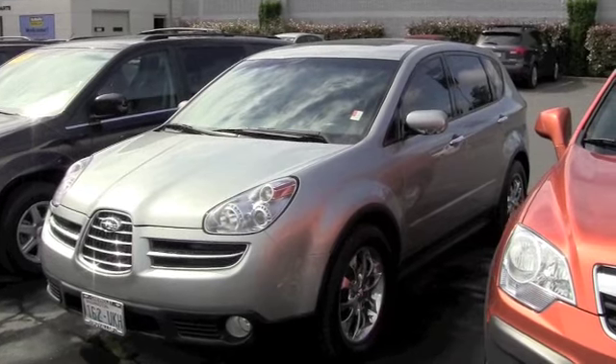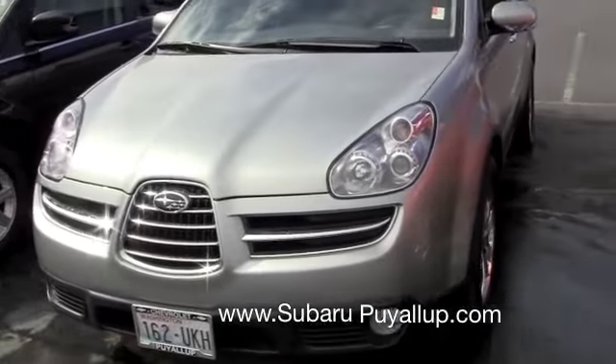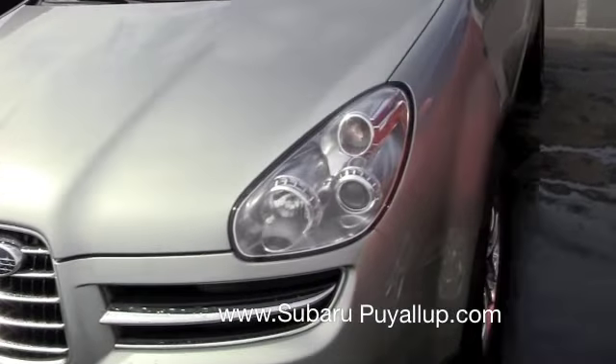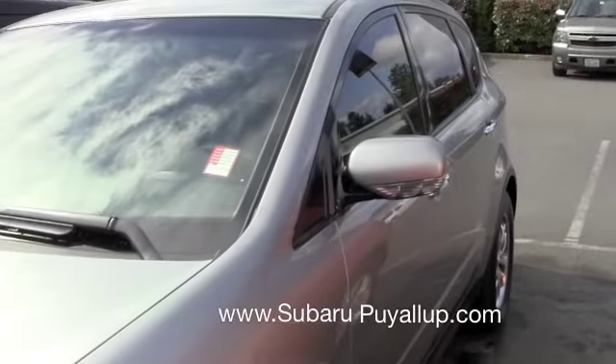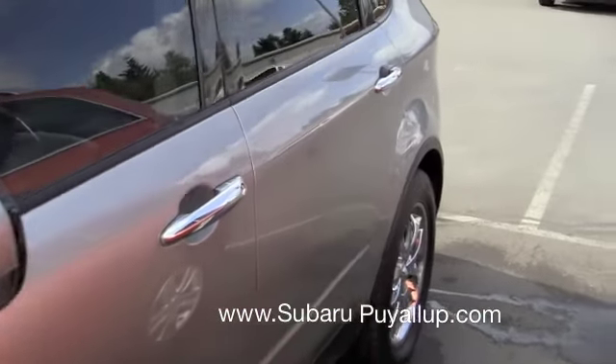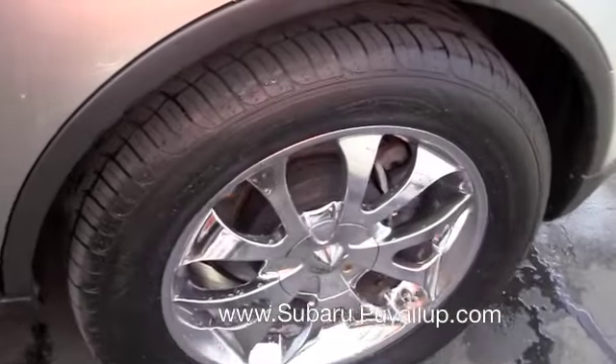Hi Lindsay. Here is a quick little video of the Tribeca. I'll just do a quick little walk around with you. It is in fabulous condition — I don't see any dents or scratches at all.